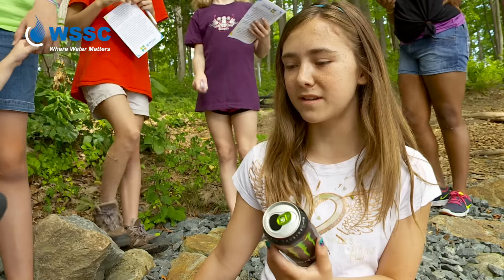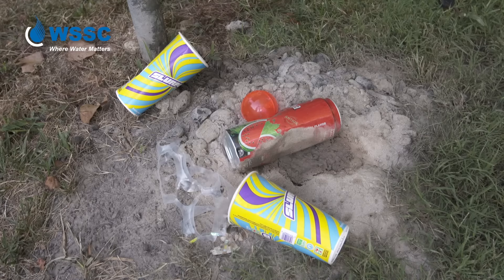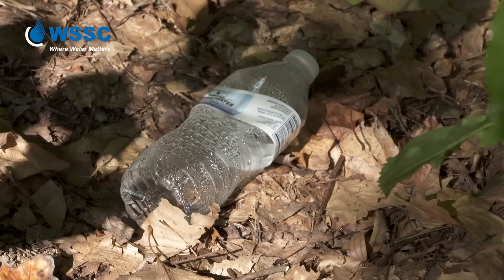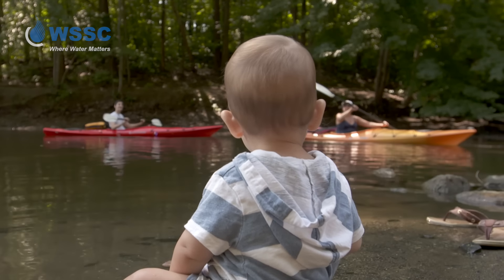Cache in, trash out. If you're going to find the geocache, make a difference around where you're finding it and take the trash out. I think if more people come and each one just picks up one piece of trash, it would be a lot better community for people who come after them.